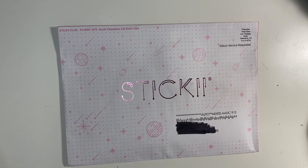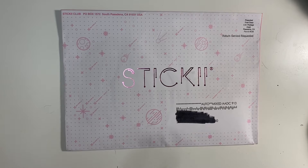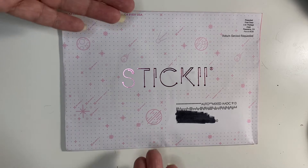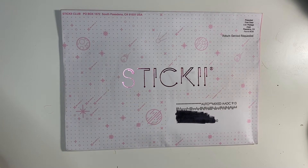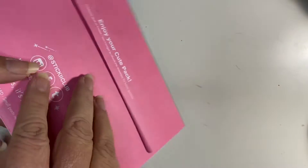Hey guys, so today is January 13th, 2020. Today is my birthday! Happy birthday to me. It was kind of nice that I received my Sticky Club subscription — the cute subscription — today, because I was kind of having a meh day. So yeah, I'm excited. Let's get to it and see what is in here.